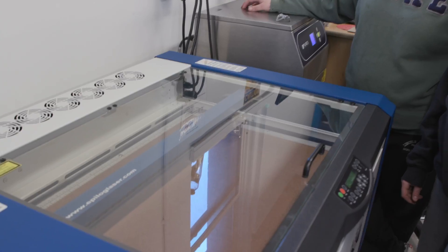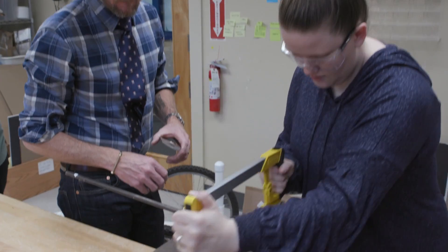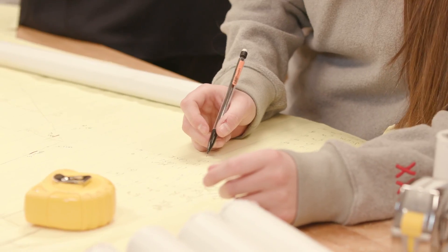My favorite thing about taking assistive technology classes here at UNE has to be the hands-on aspect. There's not a class where we don't have some sort of project — we are hands-on working.